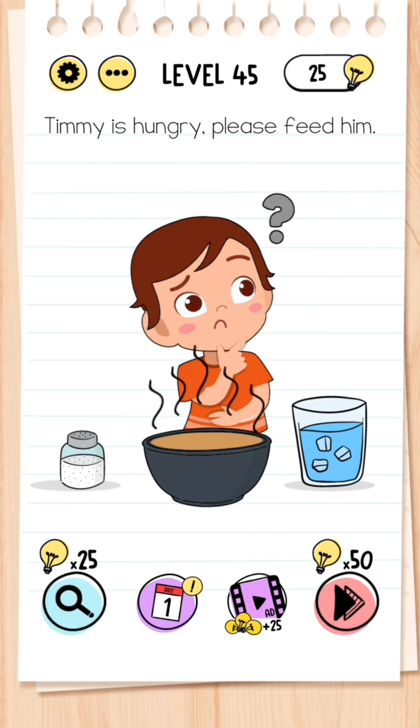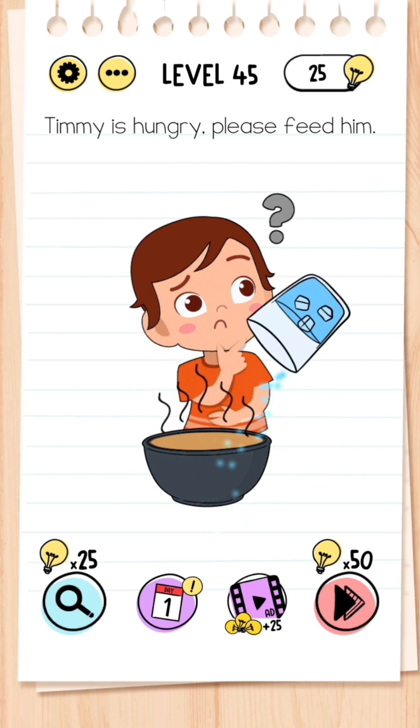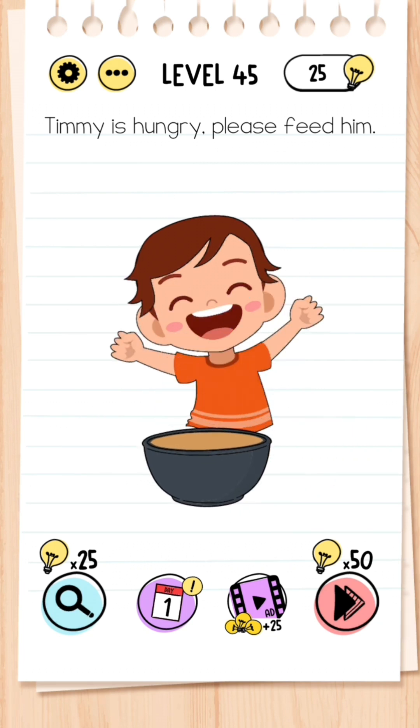Level 45: Timmy is hungry, please feed him. The easiest way to do this is to get your bowl of soup with the water in it and then feed it to Timmy.